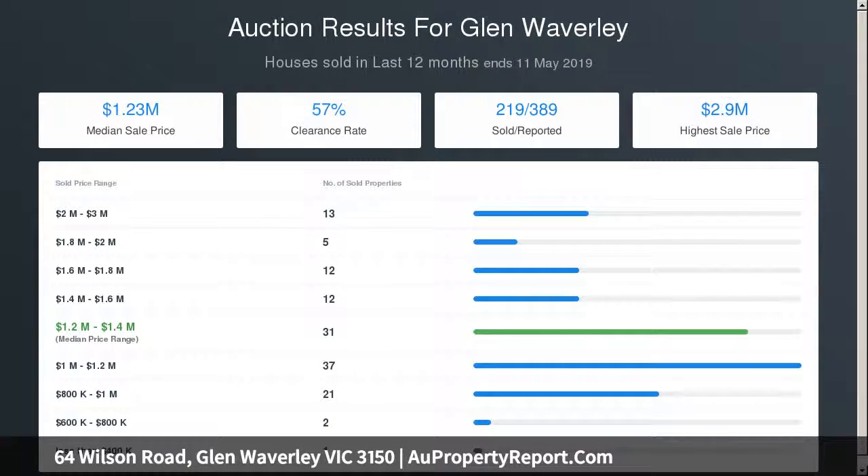There are three spacious bedrooms and two stunning marble lined bathrooms including a full en suite in the main bedroom.